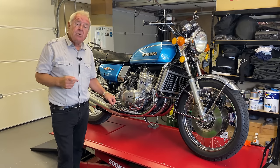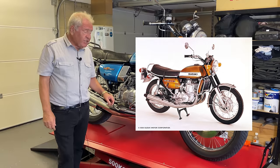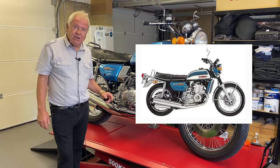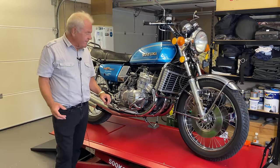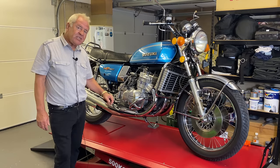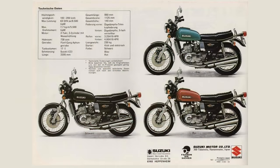The GT750 was initially shown at the Tokyo show in October 1970. They launched it for their domestic market in 1971 and broadened its sales to the worldwide market in 1972. This bike is actually a 1976 bike, designated the GT750A. Production on the bikes finished in 1977, and that bike logically was called the B.